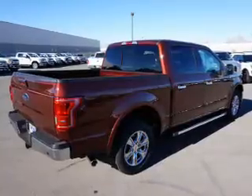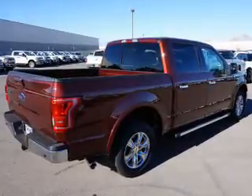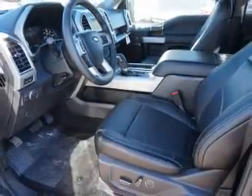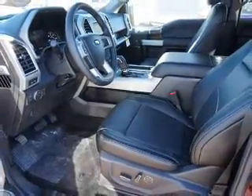The features include blind spot sensors, tow package, premium rims, auto dimming mirrors, an alarm system, keyless entry, power mirrors, brake assist, traction control, and stability control.